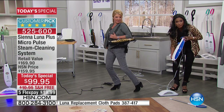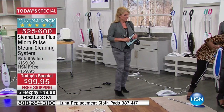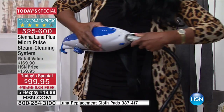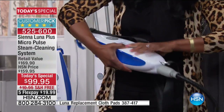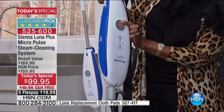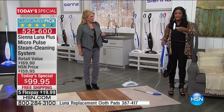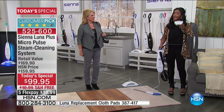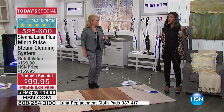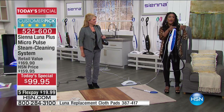I push the button and pull it right out of the base unit, lift up the pole, and now I can take that beautiful extension hose. You just turn it upside down, pop it right in, make sure it's secure. Now I've got my handheld. This is one of fifteen accessories coming with your Sienna Luna. Not only are you getting the base and the mop head, but fifteen additional pieces in this configuration, making it the largest ever.